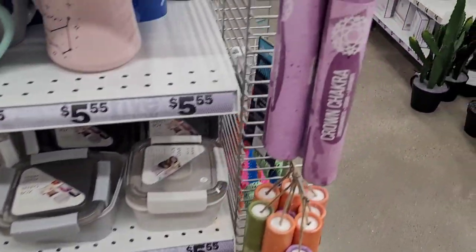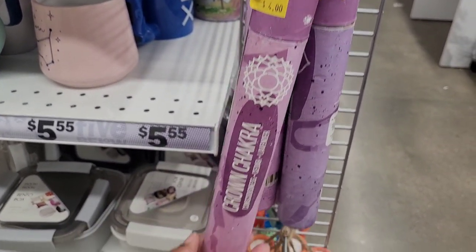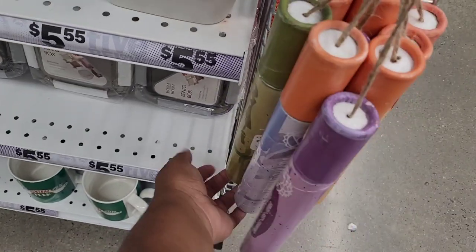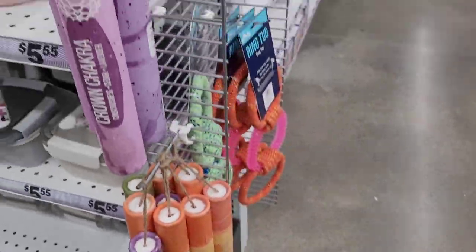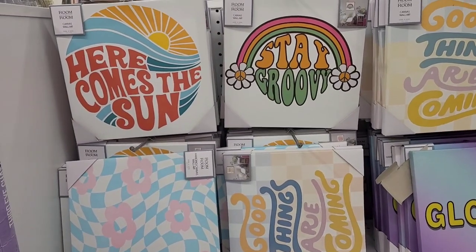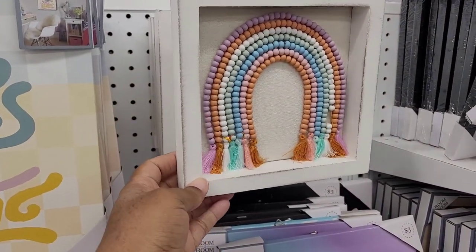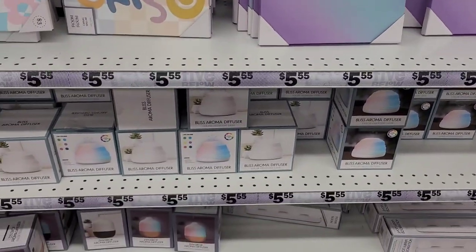These next items are chakras — you've got the crown chakra, the throat chakra, the heart chakra — and these are four dollars. I always wondered what people were talking about, and now I see! They also have some little wall decor over here that's really cute — it reminds me of the macramé kit they have in the Dollar Tree craft section.